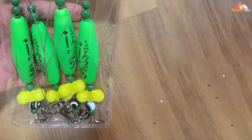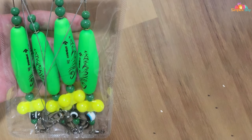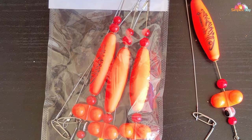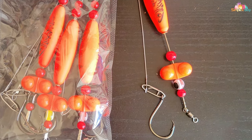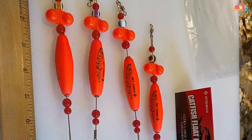Usability is another area where these rig floats shine. They're exceptionally user-friendly with a simple setup process that appeals to both novices and seasoned anglers. The inclusion of the Santee Cooper rig setup enhances buoyancy control, allowing for precise bait positioning just above the bottom where catfish love to feed. This, combined with the unique rattling sound, significantly increases your chances of catching catfish by appealing to their predatory instincts.